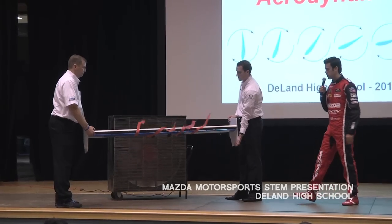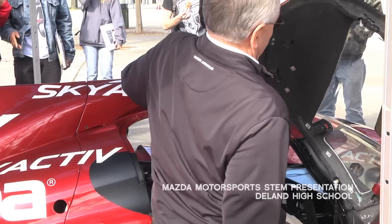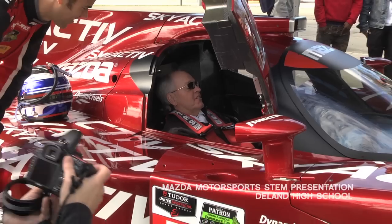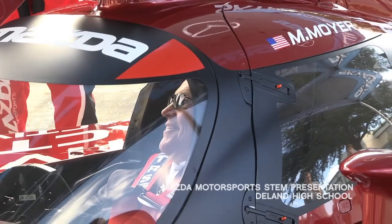You can actually feel the design, feel how smooth it is. They actually did a demonstration on how aerodynamic it is with a fan and streamers. Students are able to touch it and ask questions right here with the engineers, really gaining a better understanding of what STEM really means.